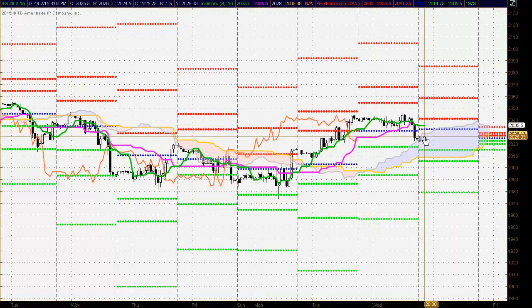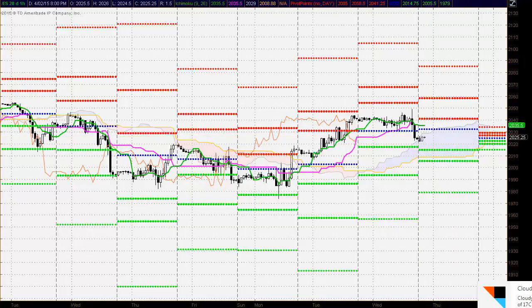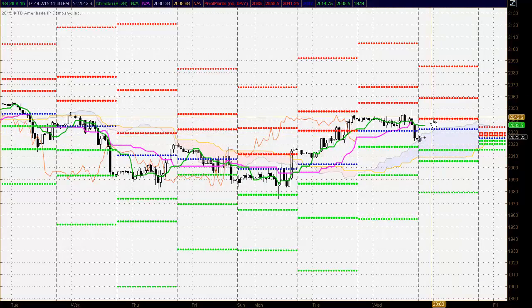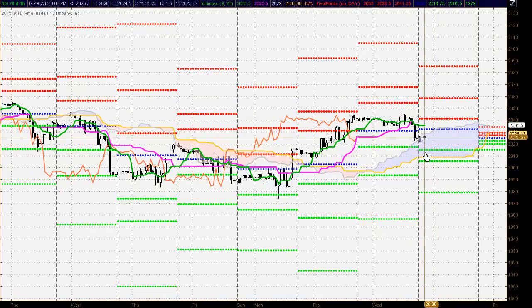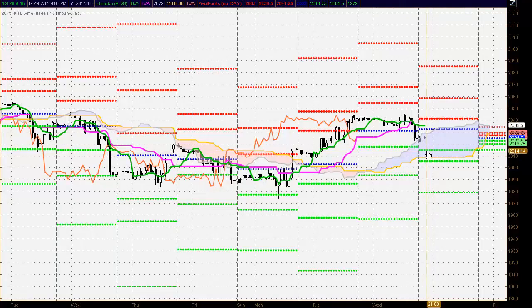If the buyers are strong enough and they can breach those levels, then we could see the market testing up to the first resistance level at about 2040, and then even possibly to the second around 2059. But if we see selling coming in off these levels, we'll be looking to strong support at 2014, and then at the bottom of the Ichimoku cloud roughly about the 2009-2010 level.